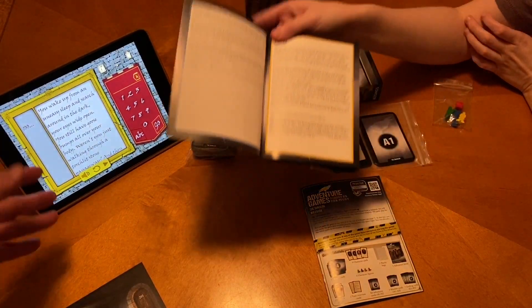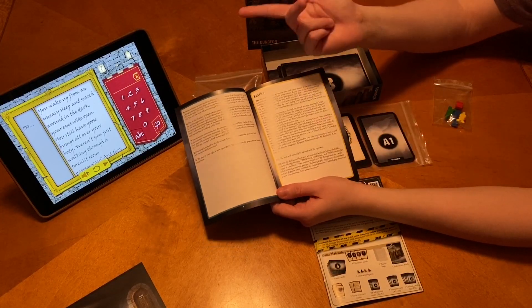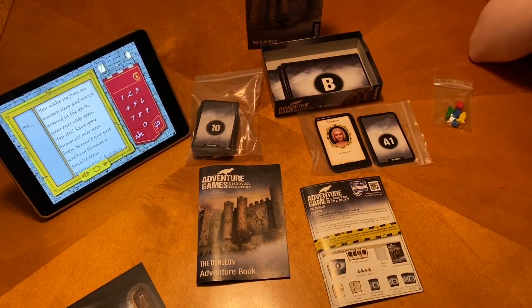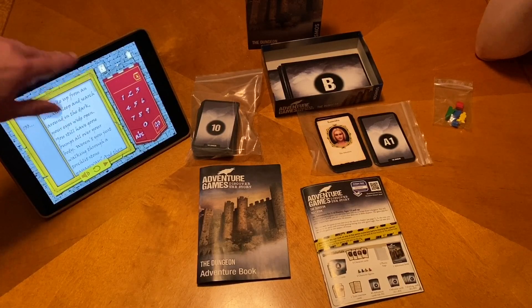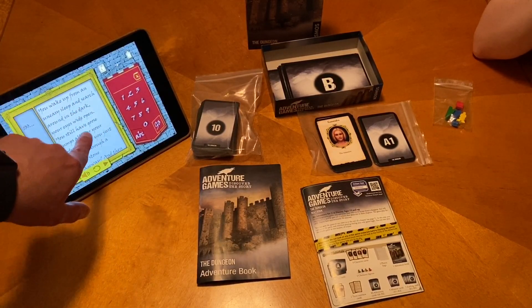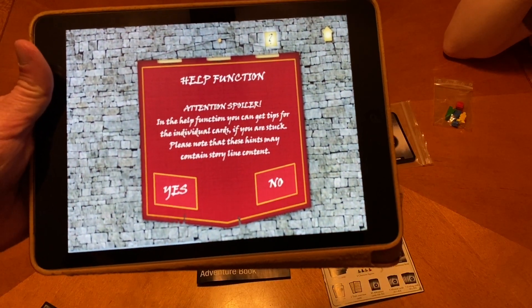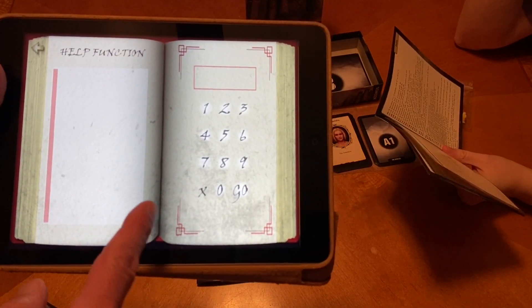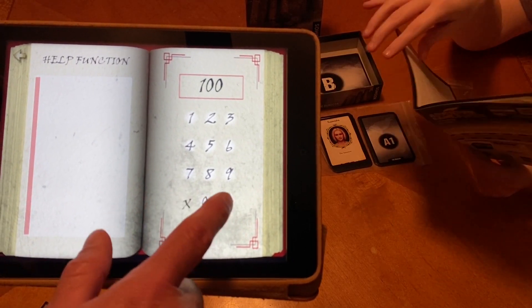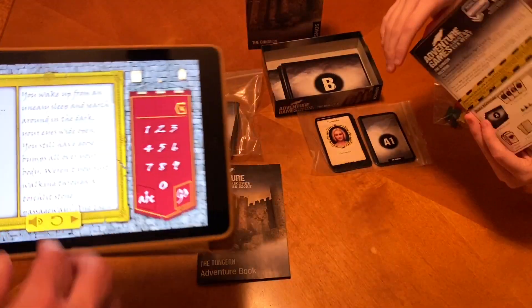When we played through, Megan didn't want to listen to the narrator because he was a little bit too slow — she reads a lot faster. But it's exactly the same text that you see in the book, just with a little more dramatic flair. If you have someone in your group that's really into getting into the story and wants some inflection, you could totally do it. The other thing you can do instead of punching codes in is hit the little question mark, which takes you to the help function.